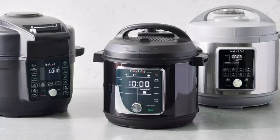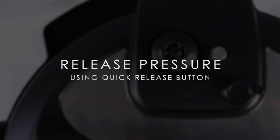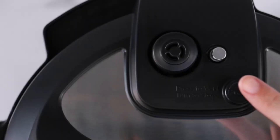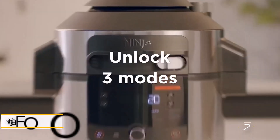Newer models like the Instant Pot Pro address these issues with added features, but they come at a higher cost. For most users, the Duo remains a reliable, budget-friendly option.